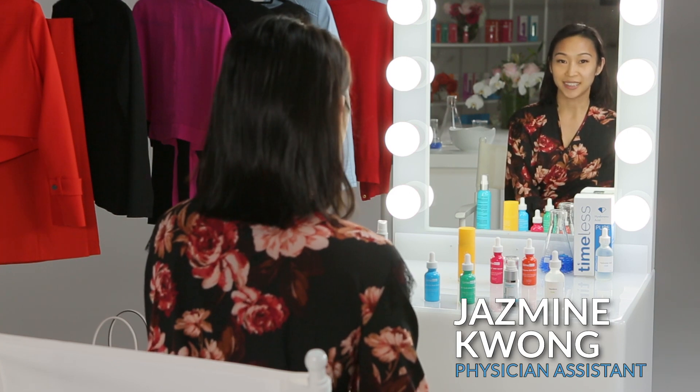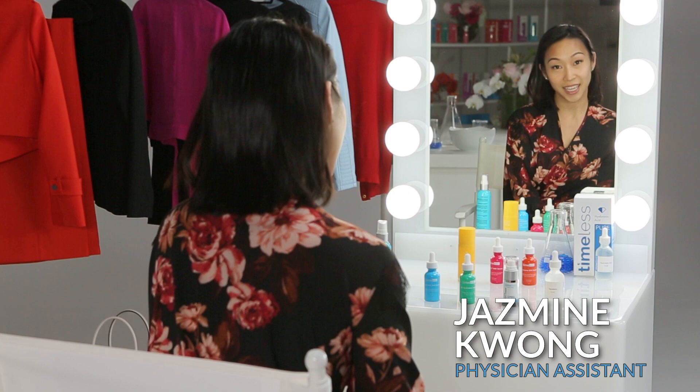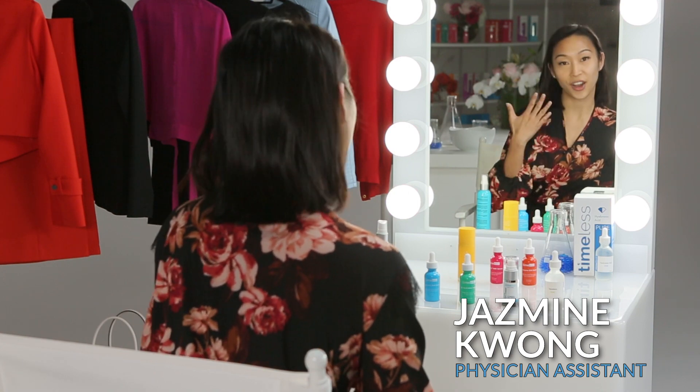Hi everyone, my name is Jasmine. I'm a physician assistant. Let me tell you a little bit about Timeless Skincare and what my problem areas are.